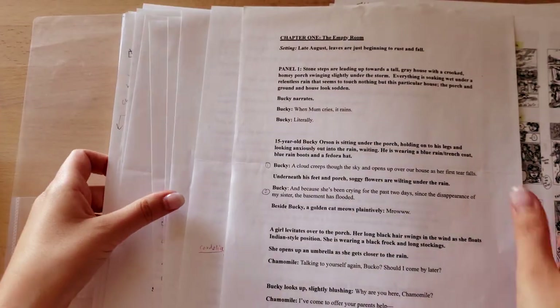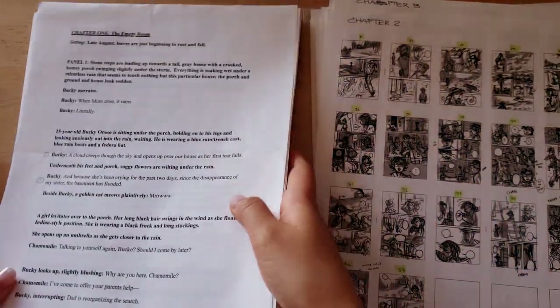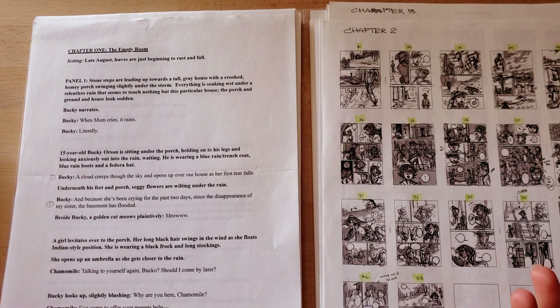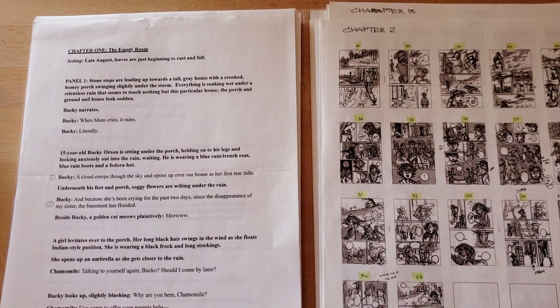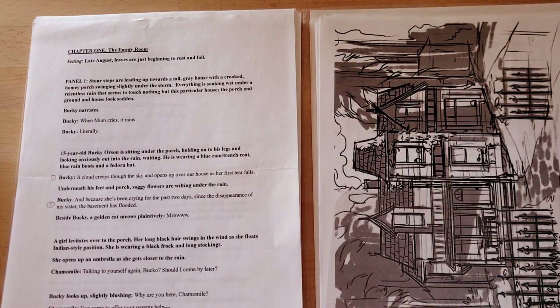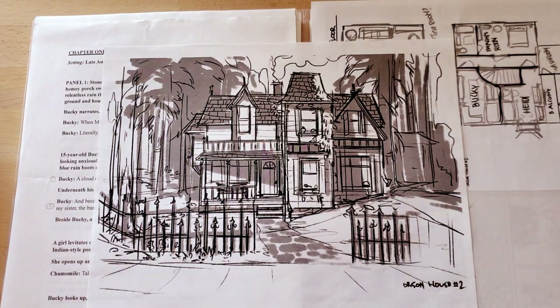That kind of stuff is very important and it's basically the first thing I did. Before you can start paneling out or storyboarding anything, you need to figure out what the geography of the story looks like. I don't recall people talking about this in videos about comics, so I figured I'd talk about it a little bit.